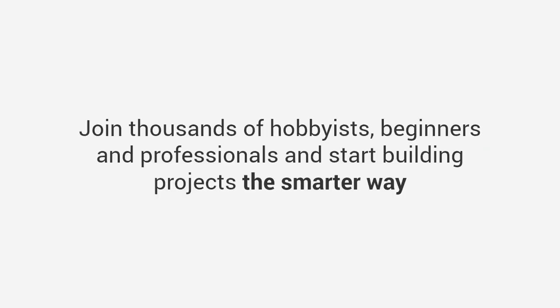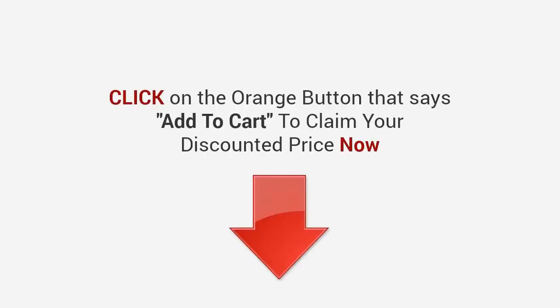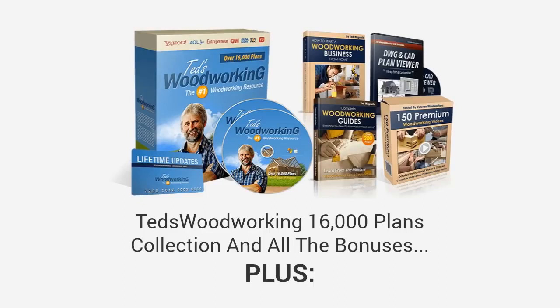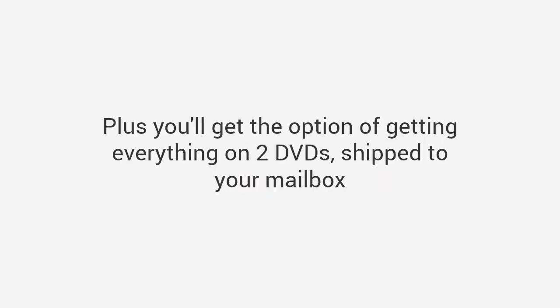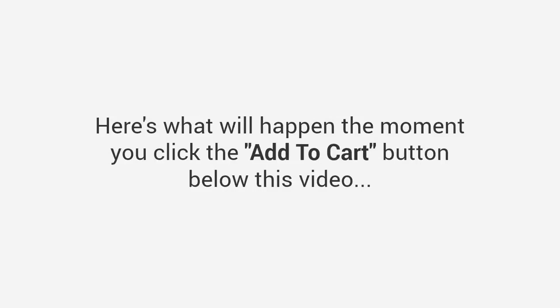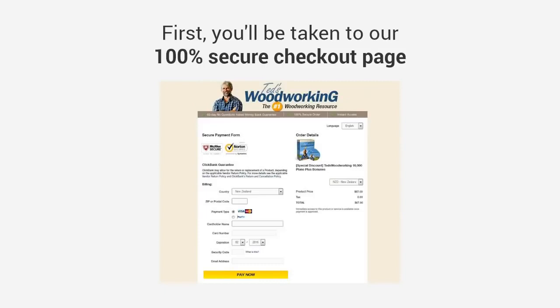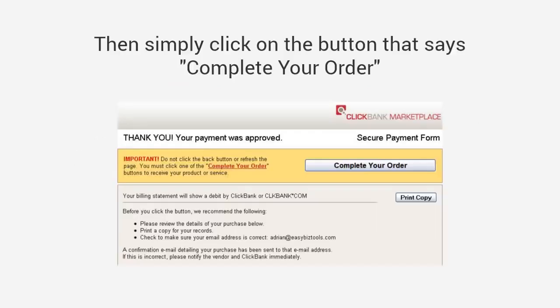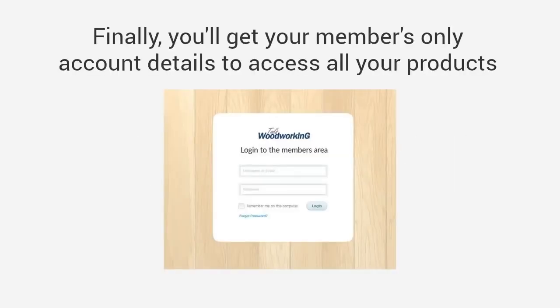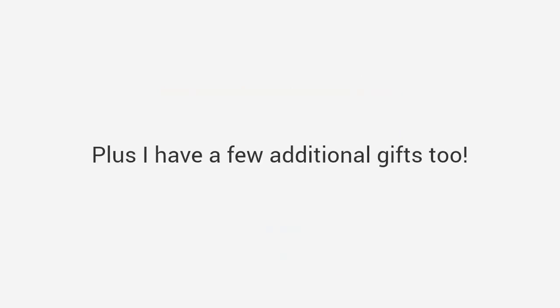Join thousands of hobbyists, beginners, and professionals and start building projects the smarter way. Click the orange add-to-cart button below to claim your discounted price now. You'll be granted immediate access to everything: the Ted's Woodworking 16,000 plans collection, all the bonuses, plus my one-year personal coaching worth $97. Here's what will happen the moment you click: you'll be taken to a 100% secure checkout page, then you can select add-ons, complete your order, and get the option to receive everything on two DVDs shipped to your mailbox. Finally, you'll get your members-only account details to access all your products.